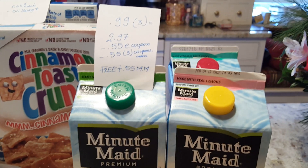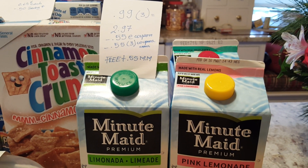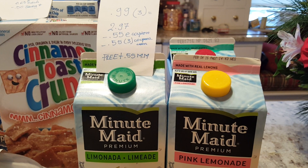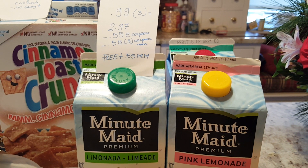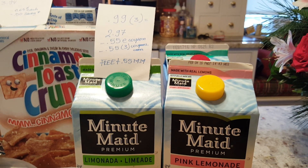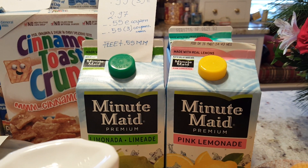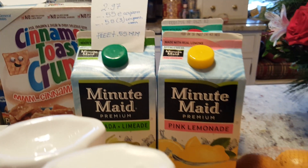The Minute Maid juices are $0.99 each — it's a good price even without a coupon. I grabbed three of them for $2.97. I had a $0.55 coupon from coupons.com, which I used three of, and there was also a $0.55 e-coupon from ShopRite. So they were completely free with a $0.55 moneymaker for me.